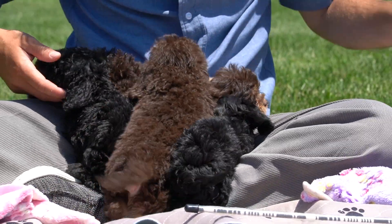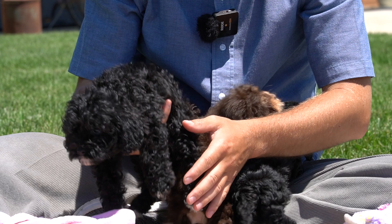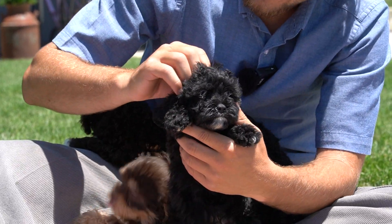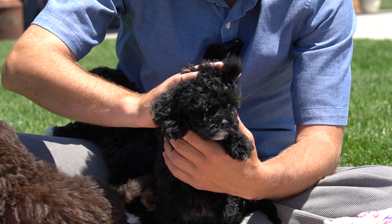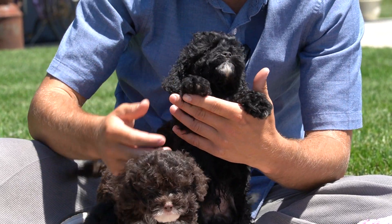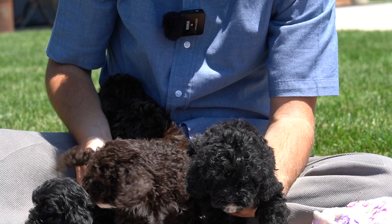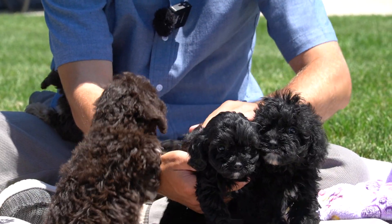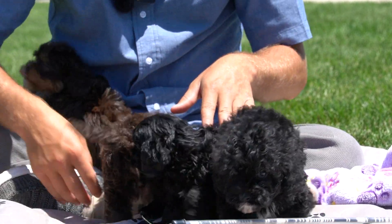The other black guy here, his name is Thunder. Thunder is definitely bigger than Midnight — very much more curly than Midnight, has a little bit of white on the lip, just a bigger build. So Midnight and Thunder, the two black ones, they're both available at this point.